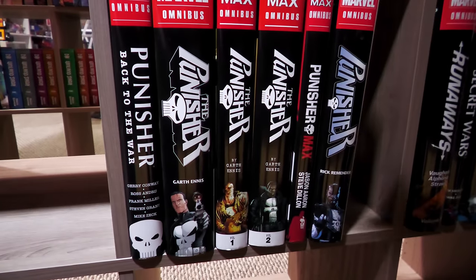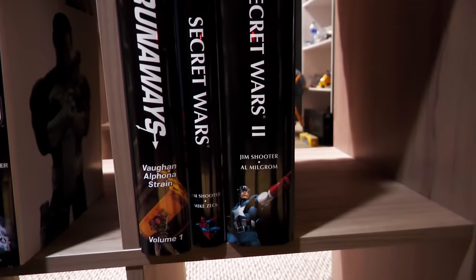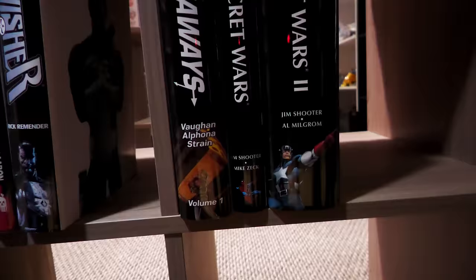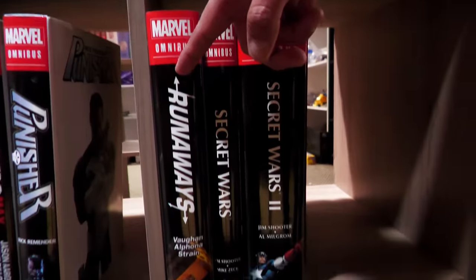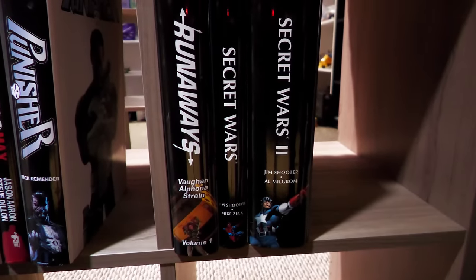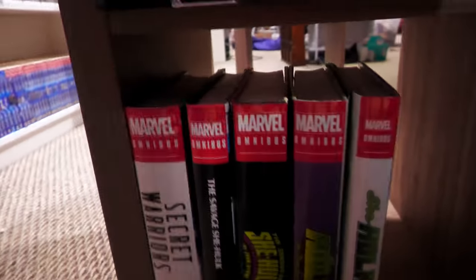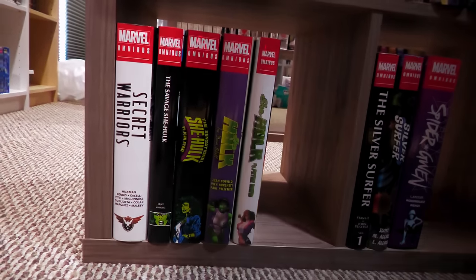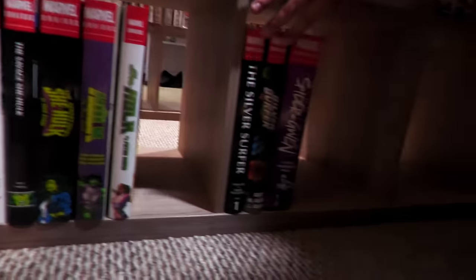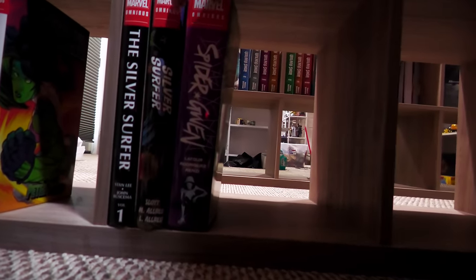Here's the Punisher — a character I wish they'd go back to in omnibus format, especially those classic years. Huge fan of Karl Potts' run and Punisher War Journal, with awesome artwork by Jim Lee and Whilce Portacio. Secret Wars here — this one actually has Secret Wars 3. This is the only book I have a custom dust jacket for, because I didn't like the flesh-tone dust jacket Marvel gave us. Secret Warriors being reprinted. She-Hulk getting all the love with four omnis. The Silver Surfer needs more love — we need the Ron Lim era. Spider-Gwen is getting a second book in 2023.